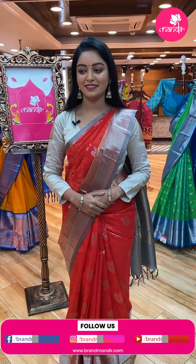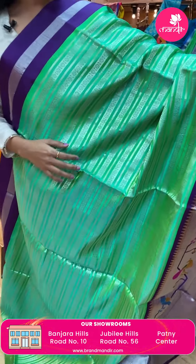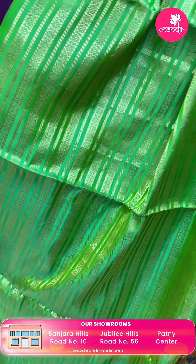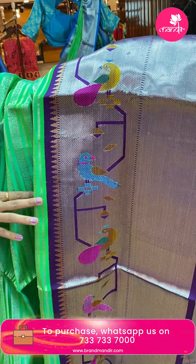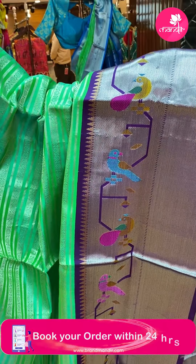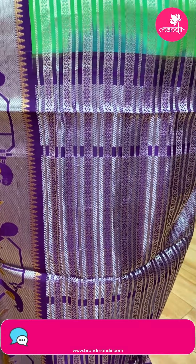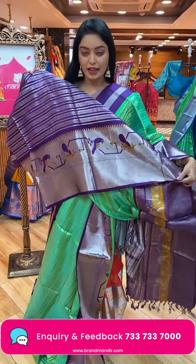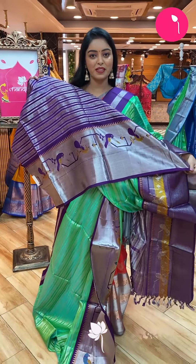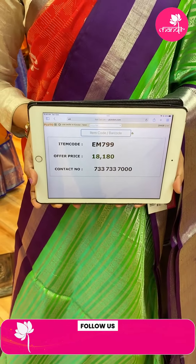Next sari — wow, nice color combination, green and blue color. All over the body there are silver zari lines. All over the body there is a contrast border in rich royal blue color combination with silver zari and peacock design. Both sides borders are there and let's look at the pallu — beautiful contrast pallu with lines design, same border continues, and tassels. Wow, nice contrast lines design blouse with same border. Code EM799, offer price ₹18,180.